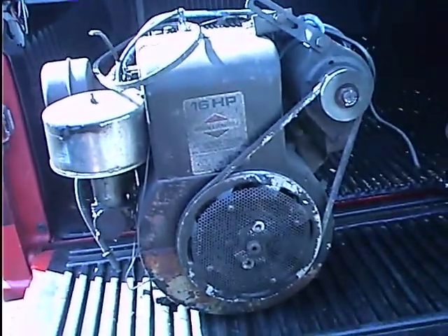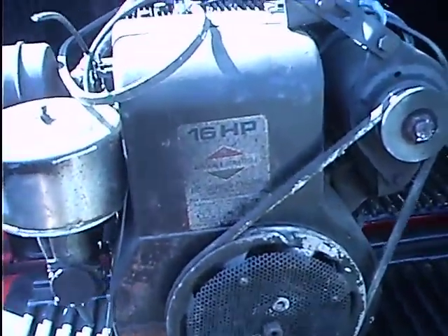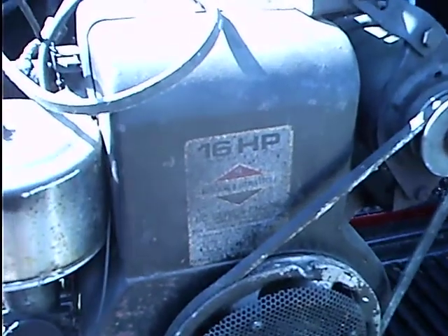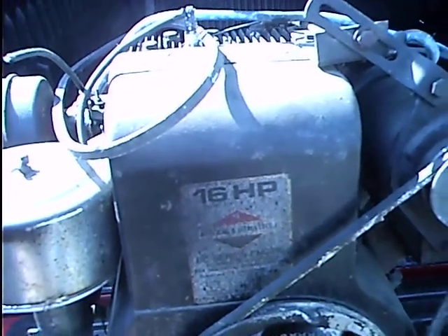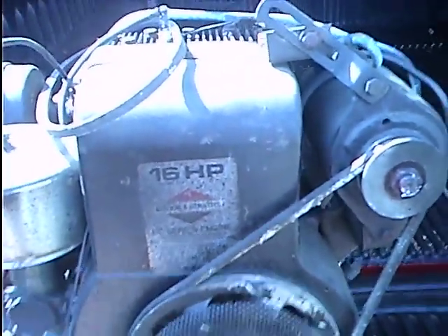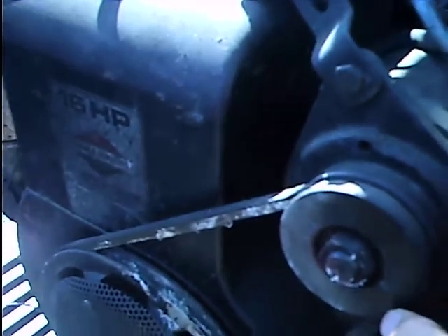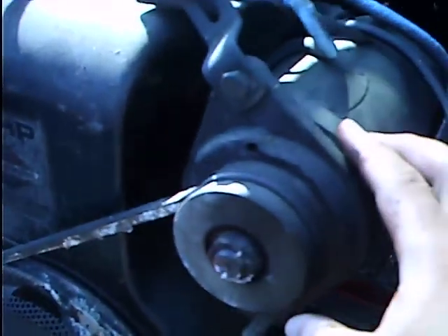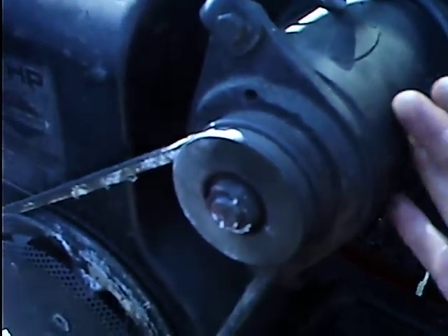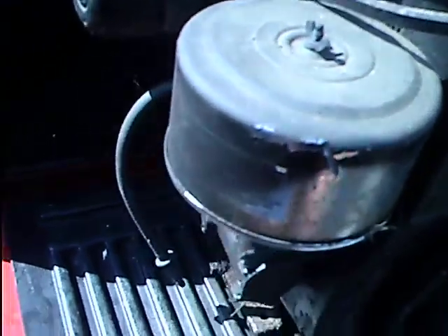I know that I brought some stuff back. First off, is this nice 16 horse IC Briggs from a Simplicity tractor. Starter generator — very, very nice. It's worth the whole engine right here, you know. 100% complete, of course.